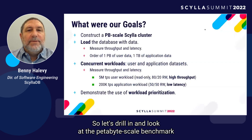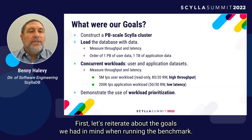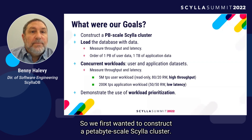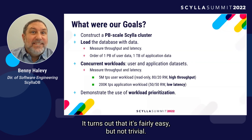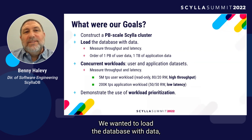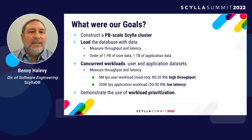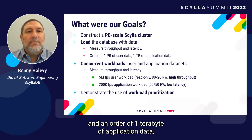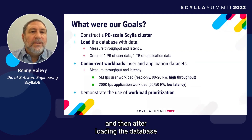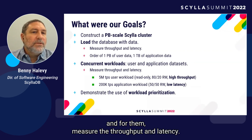Let's drill in and look at the petabyte-scale benchmark we ran here at Scylla. First, let's reiterate the goals we had in mind. We wanted to construct a petabyte-scale Scylla cluster — it turns out it's fairly easy, but not trivial. We wanted to load the database with data and measure the throughput and latency during loading: about one petabyte of user data and about one terabyte of application data. Then, after loading, we ran concurrent workloads over both datasets and measured throughput and latency.